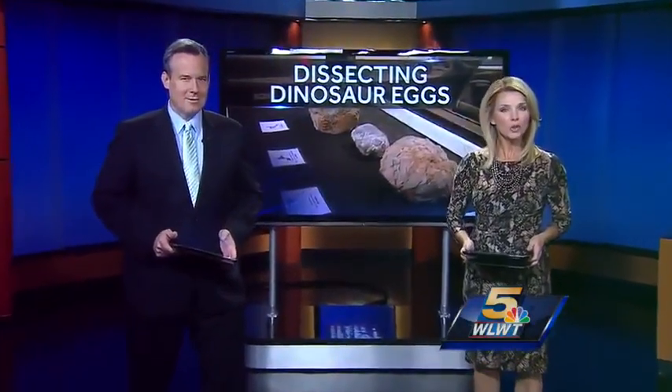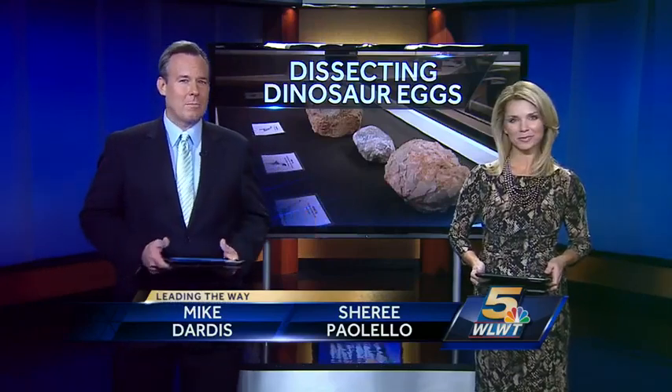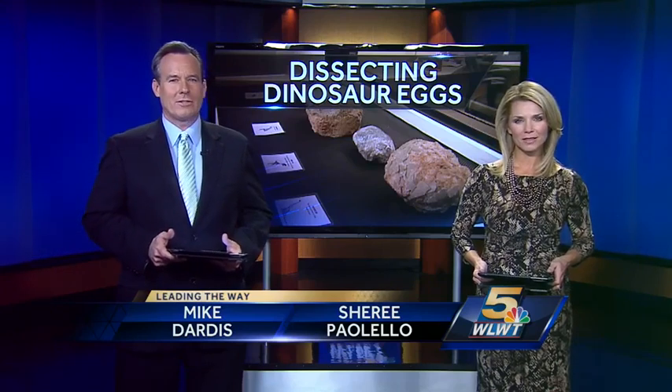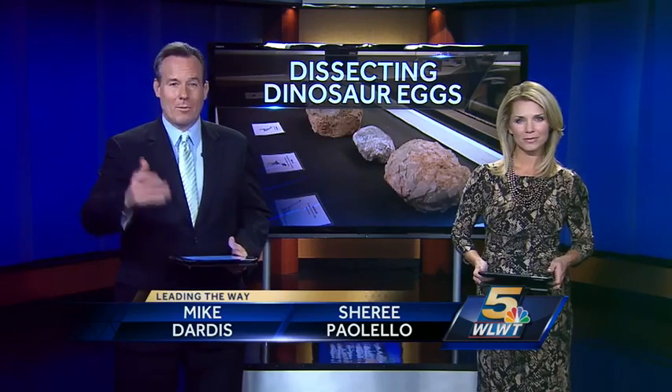A tri-state company is taking a new look at some very old fossils. Workers are using high-tech scanners to peer inside fossilized dinosaur eggs. WLWT News 5's Andrew Setters has a look inside their operation.